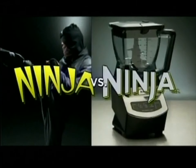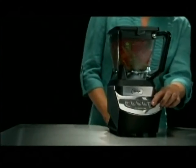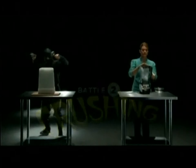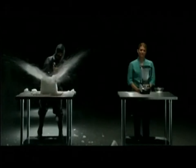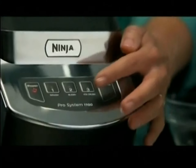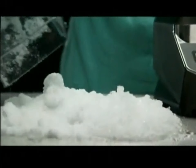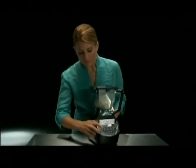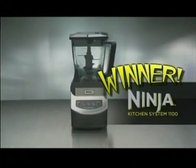Ninjas versus ninja! Chopping! Crushing! Mixing! Ninja! Winner!